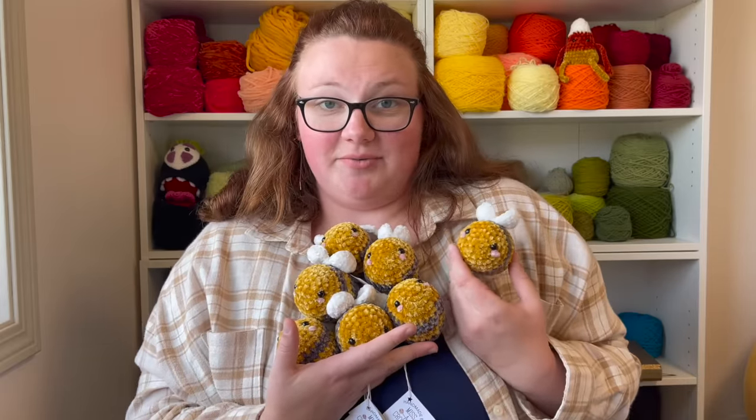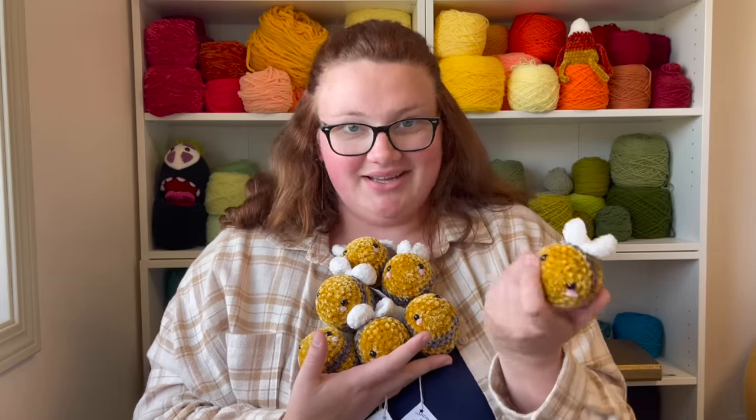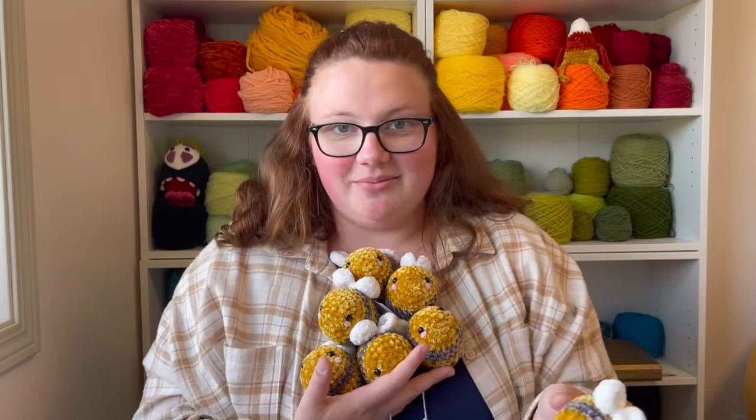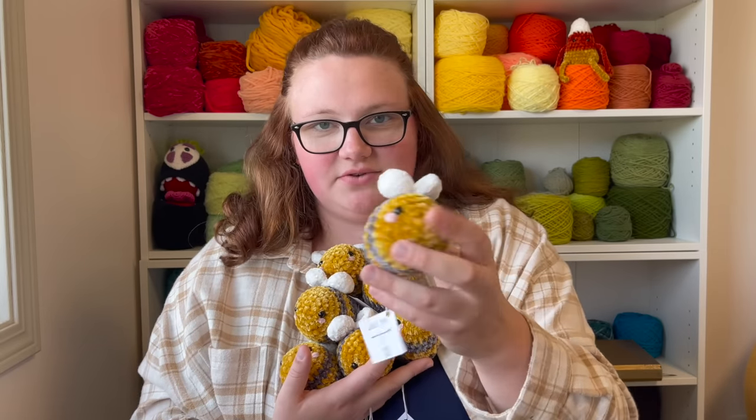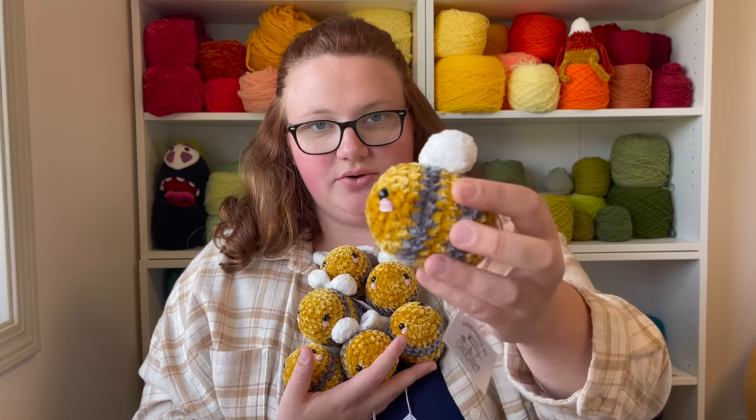I have seven of these velvet bees — this is my own pattern. There are so many free bee patterns but I do charge $13 for these. I think they're super cute. They are not no-sew and they do have color changes, which is why I'm charging a little bit more for them.